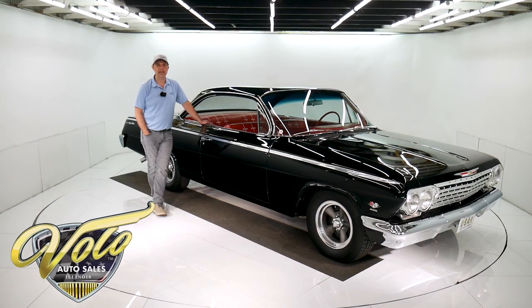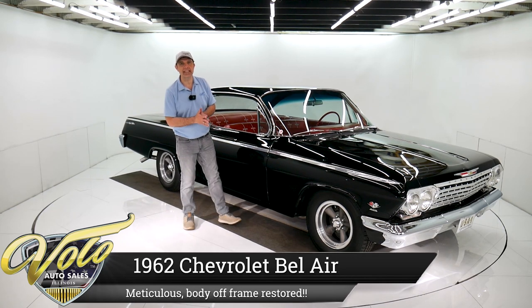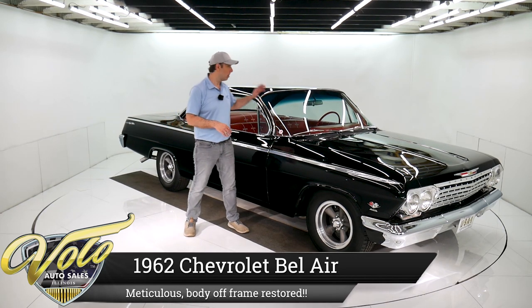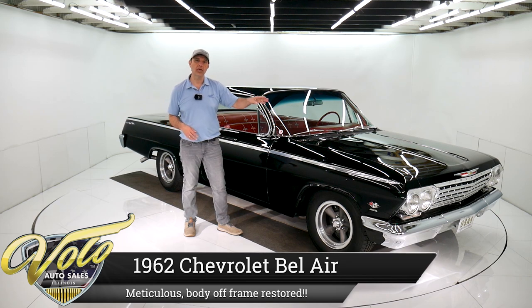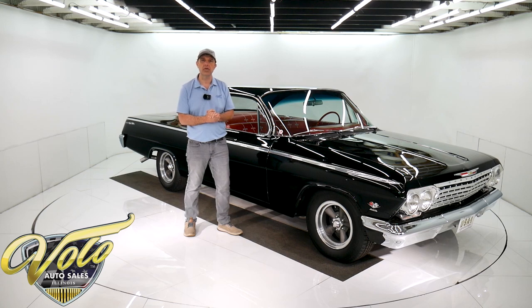Come on, let's go for a spin. We've got an extra, extra nice car for you today. It's a 1962 Chevy Bel Air bubble top with a 409, 409 horsepower, four speed, nut and bolt rotisserie restored.